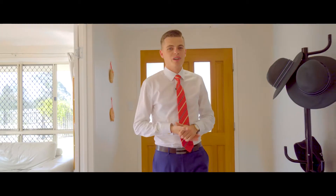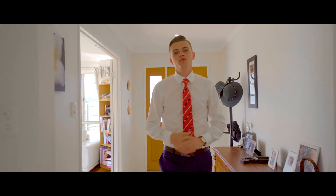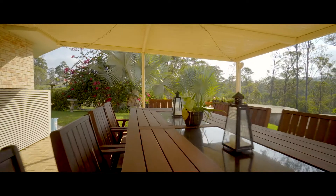This house is going to impress the large family looking for space. It comes with five bedrooms, five living areas, three bathrooms, four toilets. You've also got a double lock-up garage and two outdoor living areas. The place is huge — let me show you around.